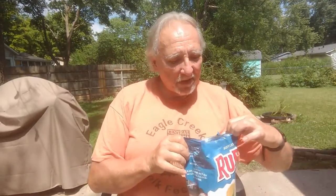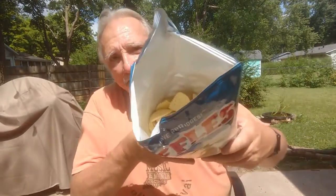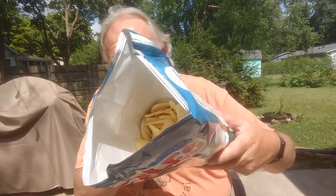And while I open the bag — if you have not subscribed yet, I would love it if you would do that. The bag opens really easy and there is that Ruffles goodness you can see right inside the bag here.